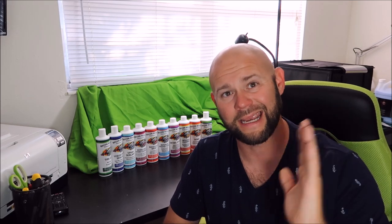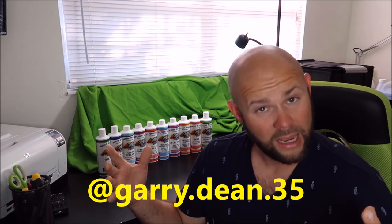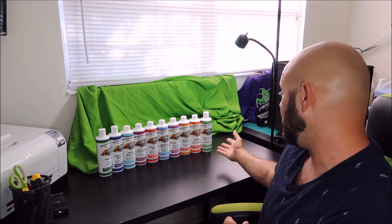Check out Gary Dean's Detail Juice Nation — it's a group on Facebook where we talk about only my products, my processes, and what I've got going on. You'll find lots of information about these awesome products and my other stuff in the group. Also check me out on Instagram at Gary.Dean.35. Thank you so much for watching and pick up some of these awesome products.